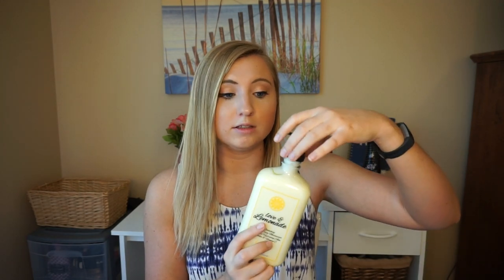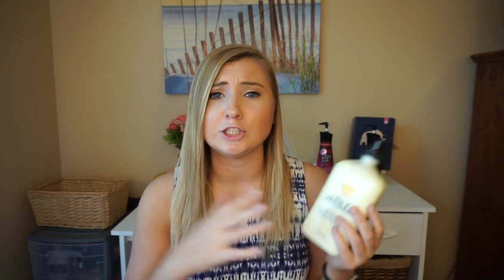Those of you who watch my videos know I absolutely adore Devoted Creations, and it doesn't just stop with tanning lotions — their moisturizers are amazing too. This one is the Love and Lemonade moisturizer by Devoted Creations. It's an after sun daily moisturizer with ultra hydrating aloe, cucumber, and vitamin C. The very first thing I noticed is the scent — it smells just like very strong lemonade, which just screams summer to me. What I love is that these are aloe based, unlike the drugstore ones which are water based, making them more soothing and calming.